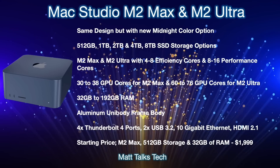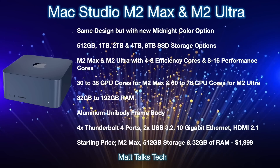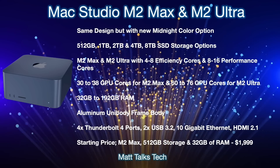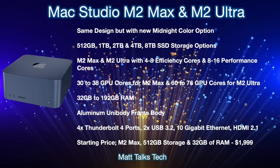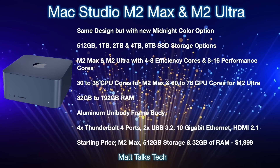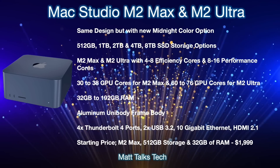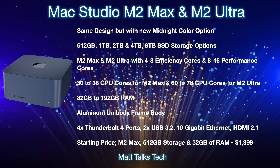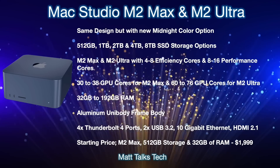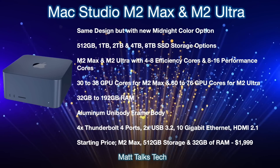For storage options, there'll be a choice between 512GB all the way up to 8TB SSD, configurable when you pick your Mac Studio with M2 Max or M2 Ultra. For the chipsets, you'll have the choice between M2 Max and M2 Ultra with 4 to 8 efficiency cores and 8 to 16 performance cores. On the GPU side, with the M2 Max you get between 32 and 38 cores, including the binned version. With the M2 Ultra, you can go from 64 cores on the binned version all the way up to 76 GPU cores.